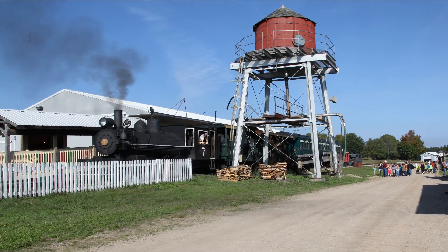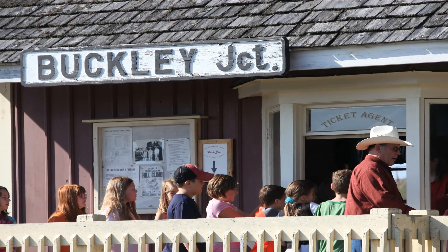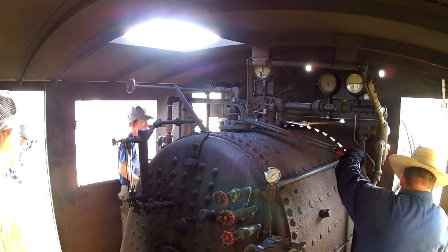Here the kids get to ride Old Number 7, a 1918 American steam locomotive with two passenger cars. It takes them on just about a mile's ride.